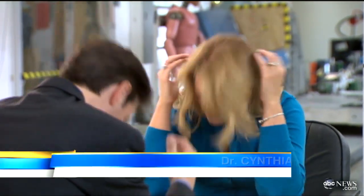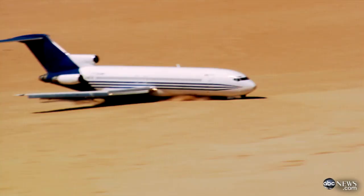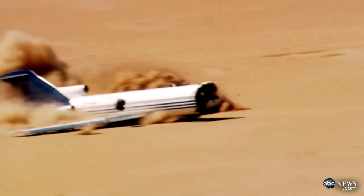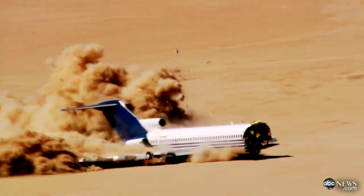What should you do? You put your head down, put your hands over your head, and just hold it. And that works? Yeah, it does. The crash was a belly flop, slightly nose-first. Passengers near the front took the brunt of it.